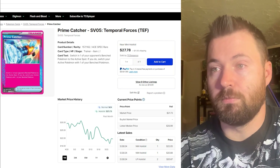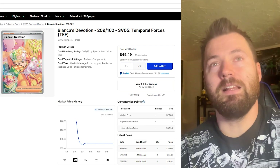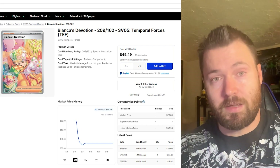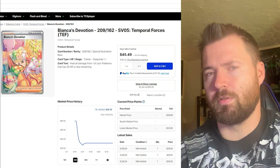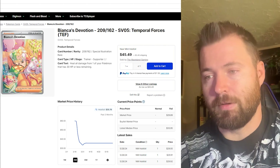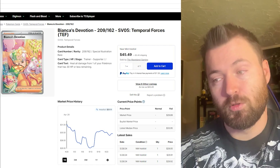The next card is Bianca's Devotion, another great trainer card. I feel like trainer cards are kind of the hottest cards right now in Scarlet and Violet — more often than not it's the chase card in the set. The first set had Miriam, the second had Iono, and who knows if Bianca's Devotion will become the most expensive card in the future. Right now the Pokemon are the hottest thing in this set. It's currently sitting at $35.78, with its highest point at $31.11 around April 28th.